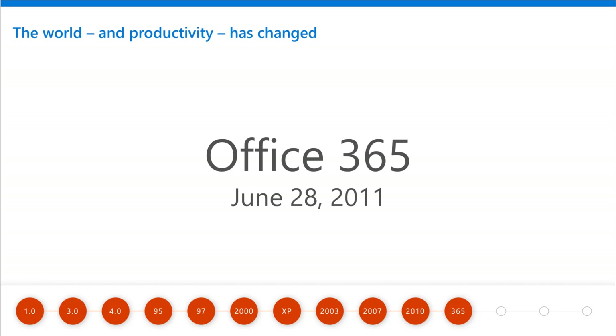With Office 365, you're always having what's up to date. You get automatic updates.